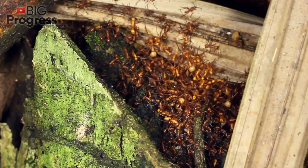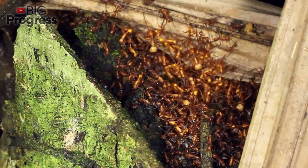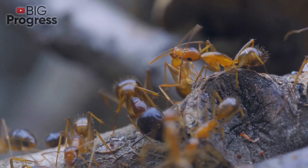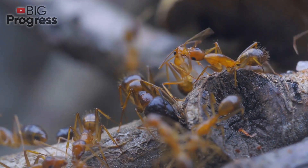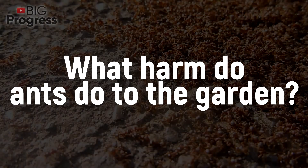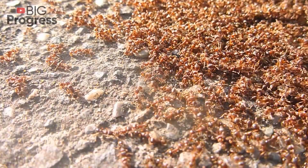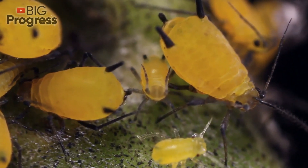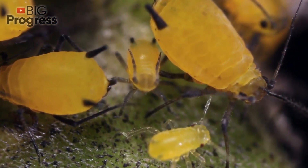However, the majority of gardeners are still against ant colonies in their areas, because all their advantages are covered by indirect and direct harm caused by these insects. Ants are the main breeder of aphids in the garden. Moreover, they breed it just for the sake of pleasure, to obtain sweet nectar.